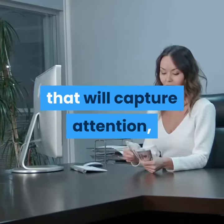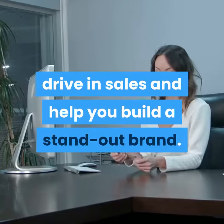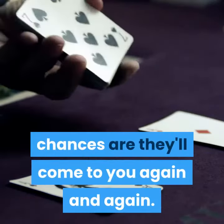This training is all about creating bonuses that will capture attention, drive in sales and help you build a standout brand. Because once people see what value you offer, chances are they'll come to you again and again.